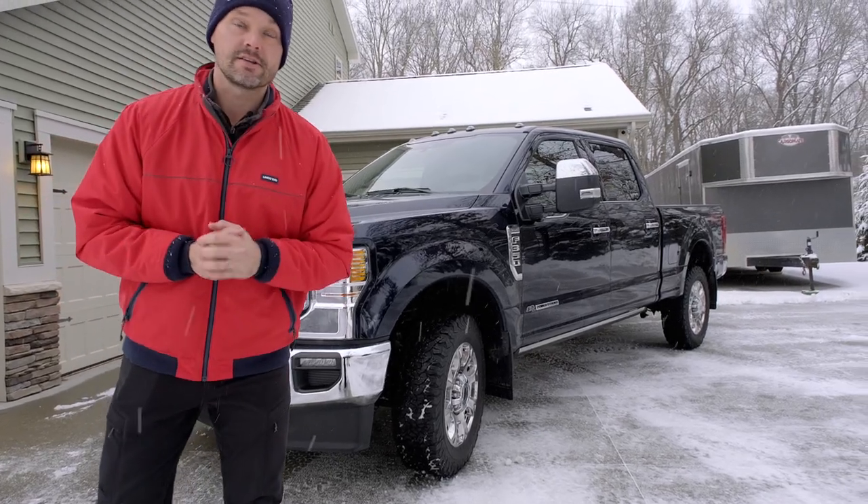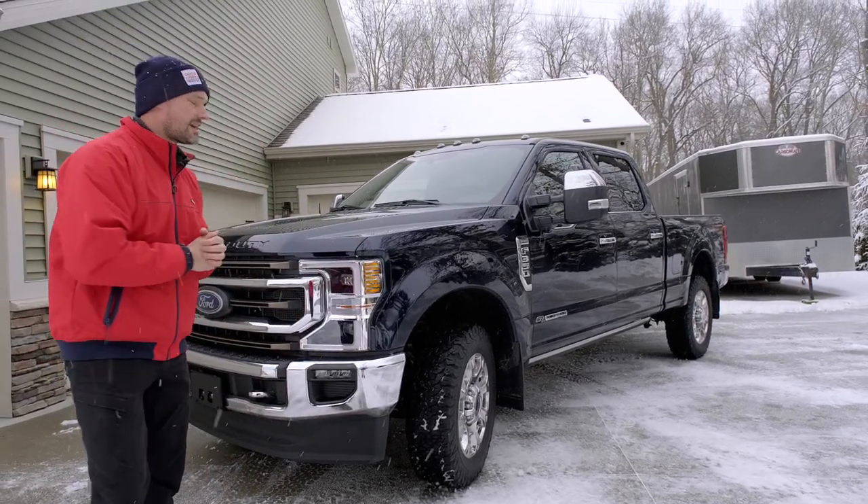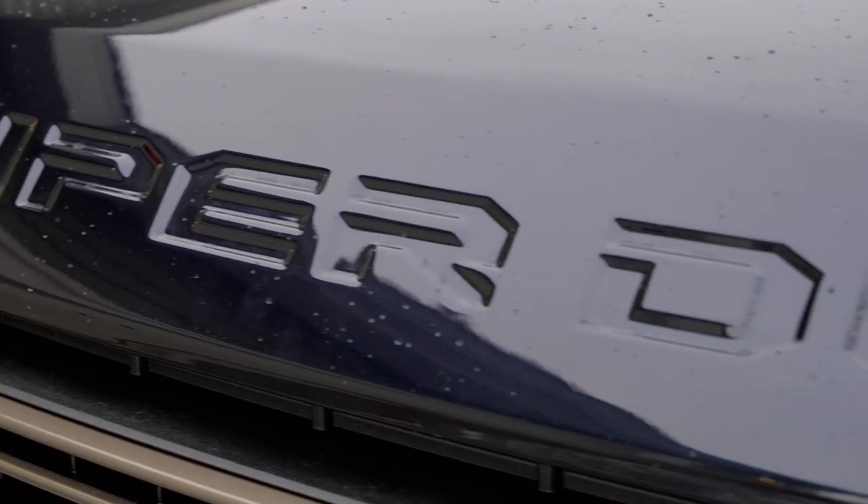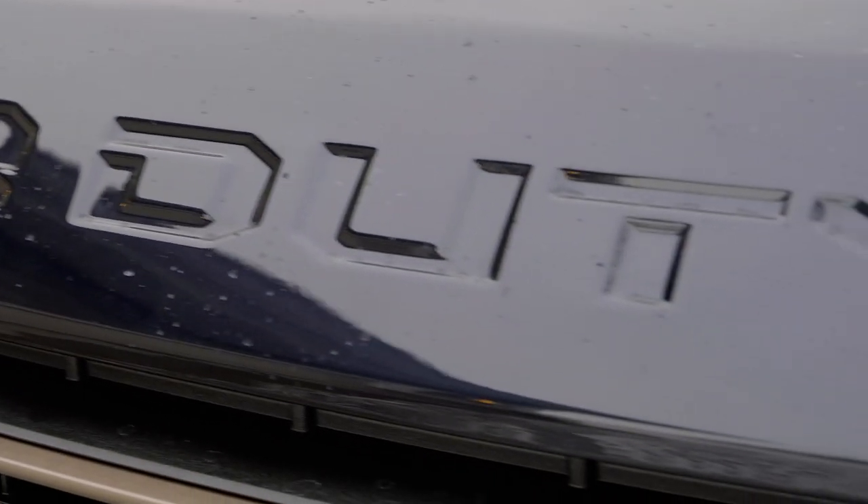Hey guys, welcome to Good Works Tractors. Today we are going to take a look at the biggest changes on the 2021 Ford Super Duty Series — mostly good changes, maybe a few bad, and some hidden ones as well as my favorites. So stick around.